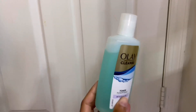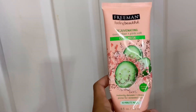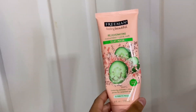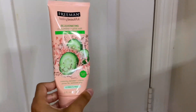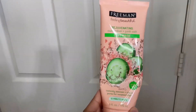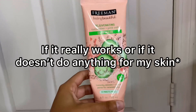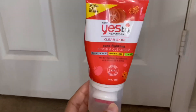Then I have the Freeman Rejuvenating Cucumber Plus Pink Salt Clay Mask, which I got from Five Below for five dollars. I use it about once a month because it makes my face itch — I think that's because of the pink salt. I think it works and I feel very bougie when I put it on because my face does feel really clean after. Using it once a month isn't really enough for me to know if it truly works.